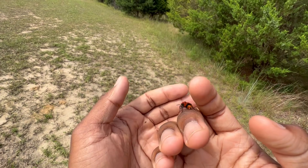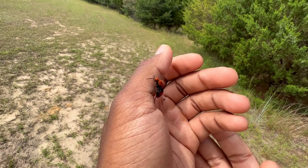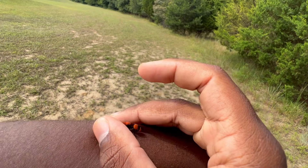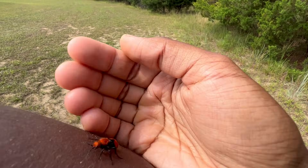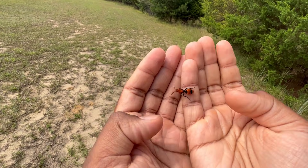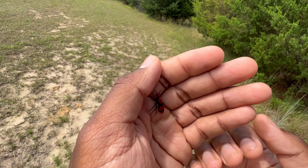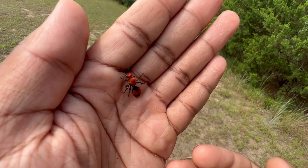Just like all male wasps — and this goes for all male bees and all male ants as well — they do not possess a venomous stinger. There is no such thing as a male wasp, male bee, or male ant that can sting. But the females, on the other hand — this female does possess a venomous sting. As I mentioned earlier I have stung myself before, and I'll probably do it later on in this video, so stay tuned for that.